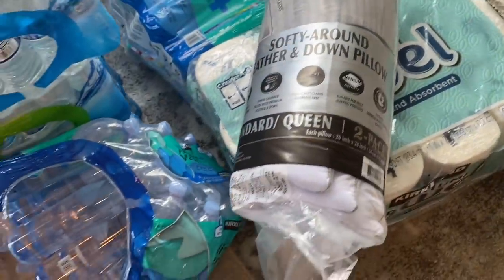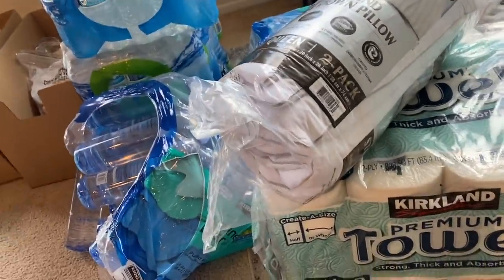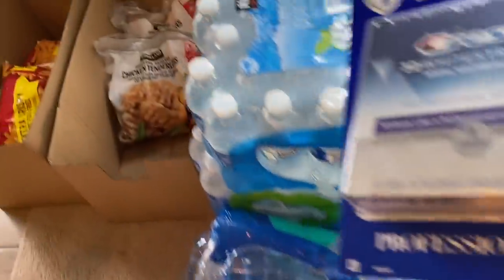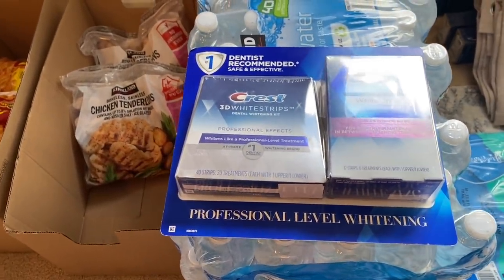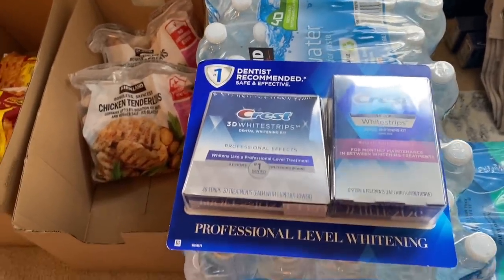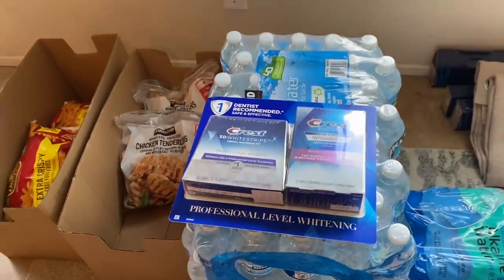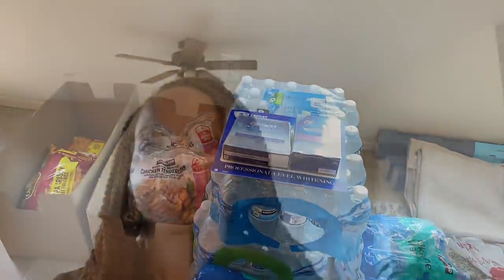Got two things of the regular waters and one thing of the little eight-ounce bottles that the kids usually drink. These water bottles busted open at the bottom. Also got a thing of paper towels, a pillow, and a Crest Whitening Strip kit from Costco — those strips actually work pretty well, in case any of you were inquiring. And that is everything from Costco.